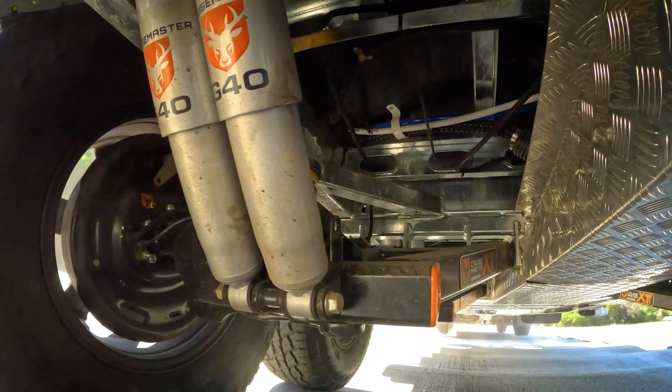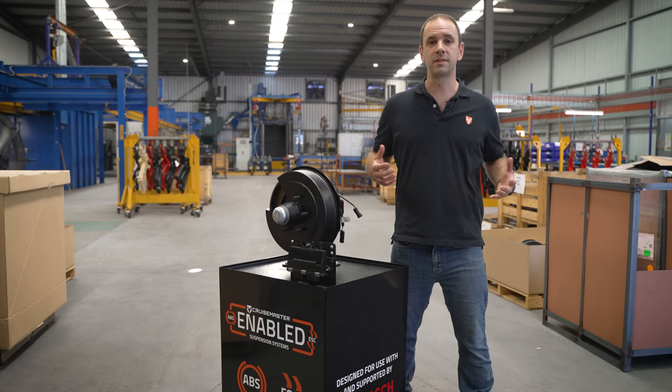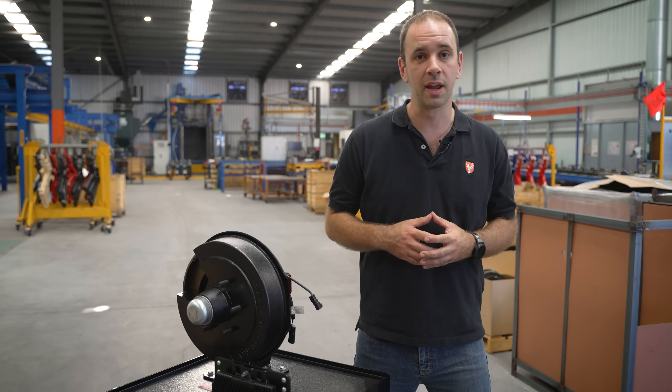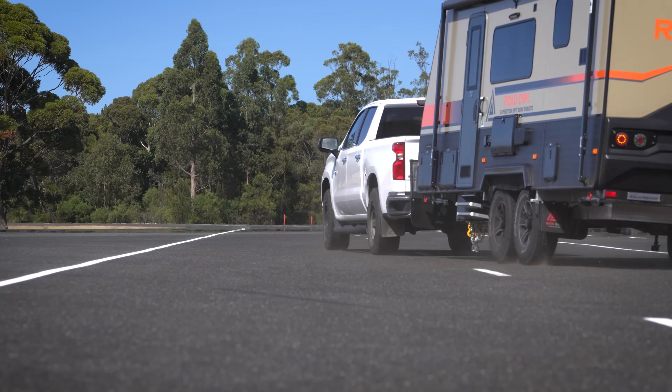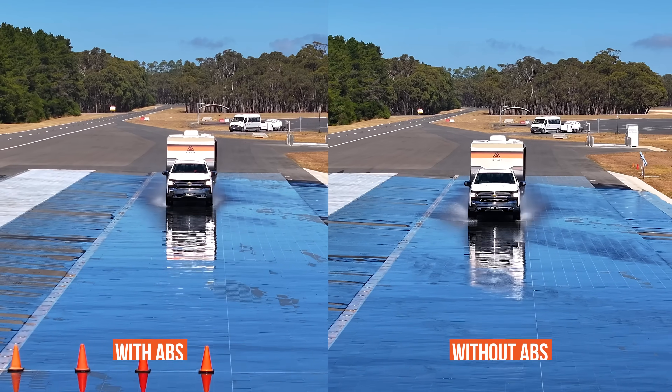To build on the safety benefits of a CruiseMaster suspension, we are proud to announce a partnership with Bosch, who is a global expert in automotive electronics, to bring you advanced safety technologies such as Trailer Stability Control and Anti-Lock Braking.